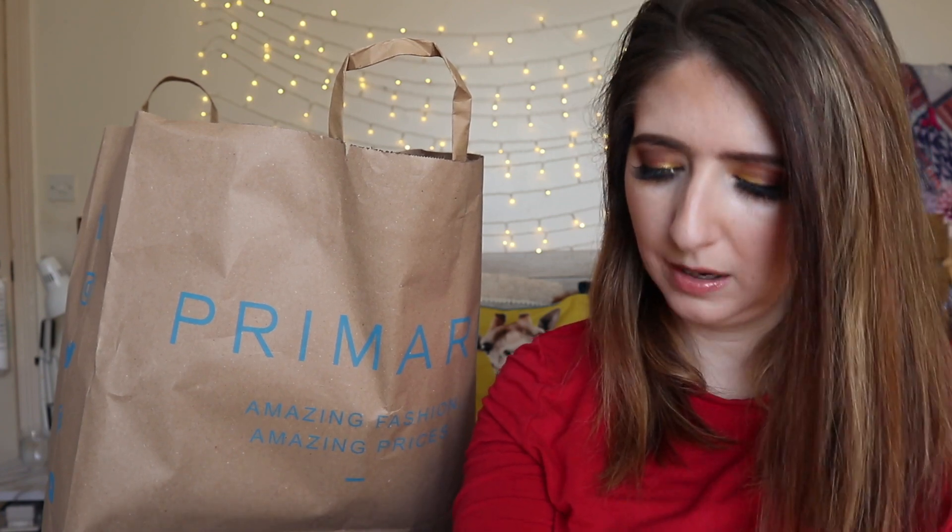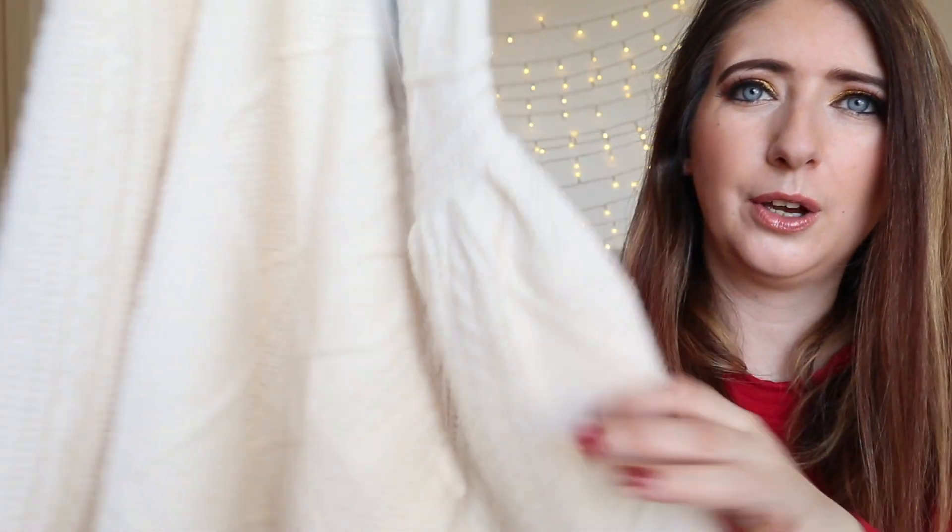I saw this jumper online and absolutely had to pick it up - I thought the cut on it was beautiful and it has such a lovely pattern. It came in at 13 pounds and I picked it up in a small. It looks like a jumper, but the detail in the sleeves is stunning.